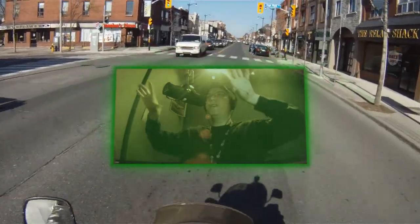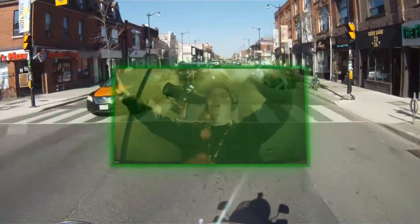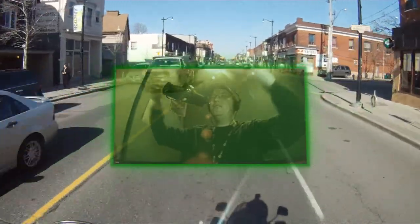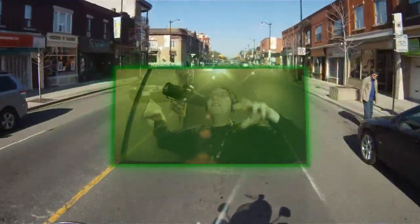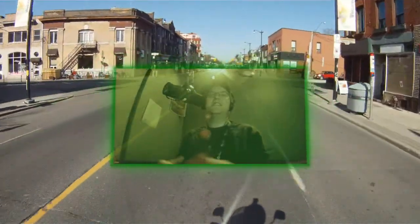It might use color to differentiate objects based on depth so that you don't bump into them. It might say when you see someone, "Hey, that's Bob Murphy," and here's Bob Murphy's Twitter account, and sort of give you that extra sense of information.